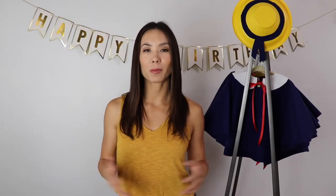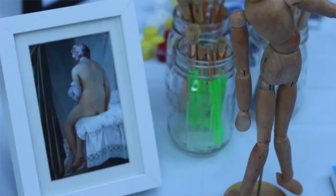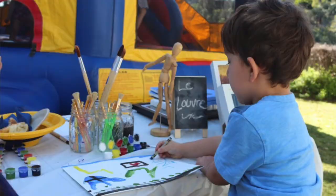I set up an art area and named it after one of the museums, and I put out some famous French masterpieces. But what the kids came up with was way better.